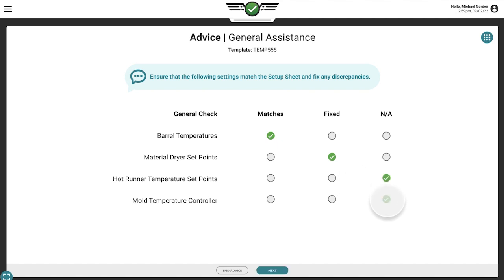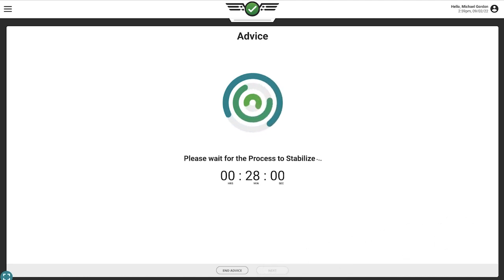Once the settings are confirmed, the system waits 30 minutes for the process to stabilize before giving the technician more advice. Once the process has stabilized, the guidance system will continue advising the technician in the most efficient manner based on decoupled molding principles.